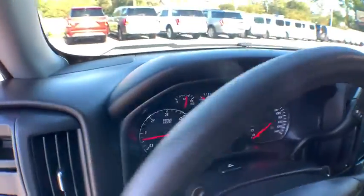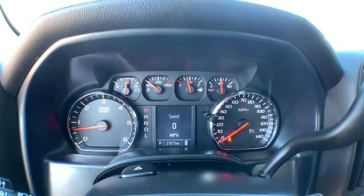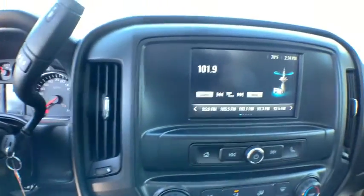Traction control, dual airbags, alloy wheels, power steering, four-wheel disc brakes, center armrest, trip computer, power windows, electronic stability control, tachometer, brake assist.